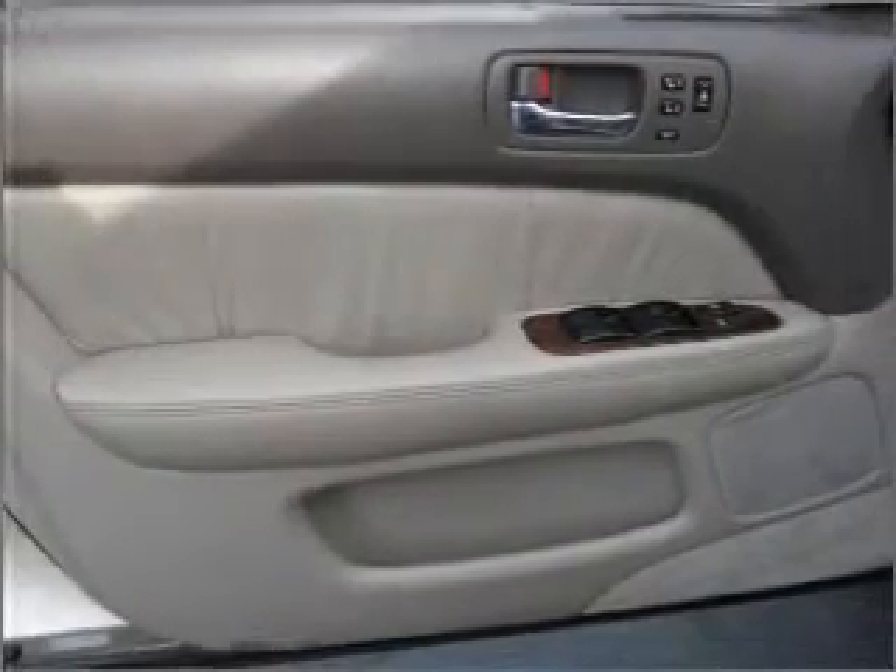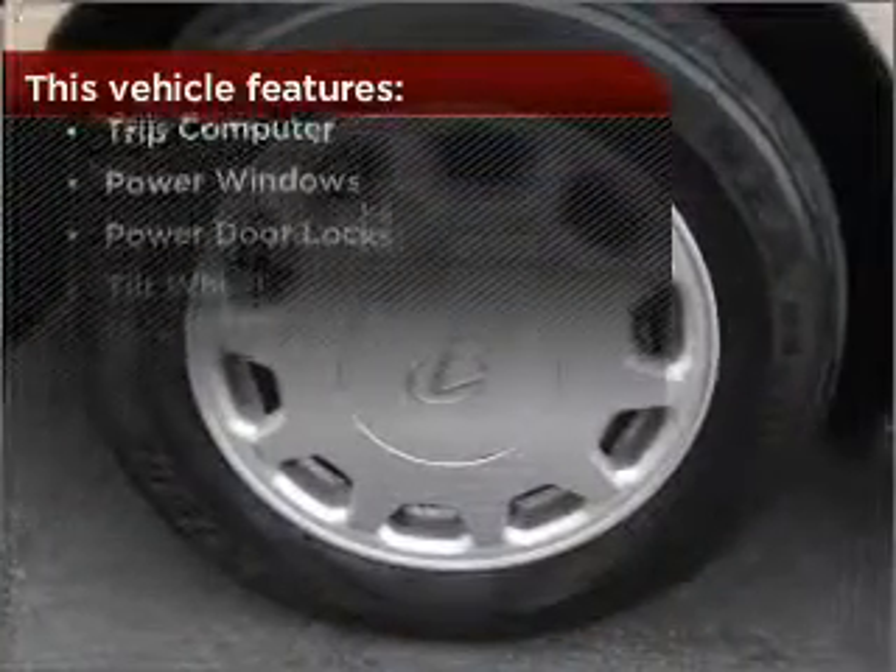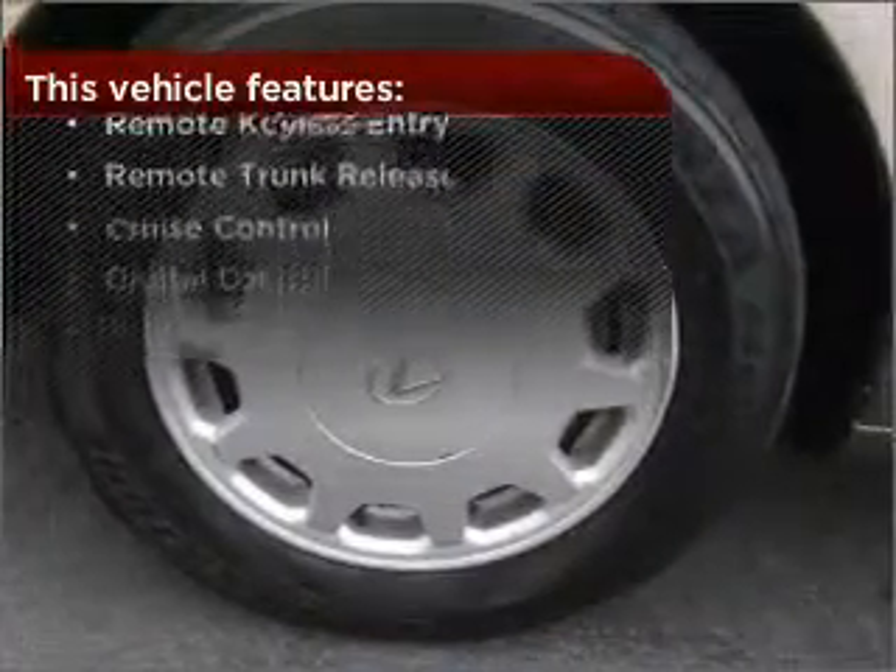This vehicle's leather seats add a stylish touch, and it comes with a great list of added features that take your driving experience to the next level.